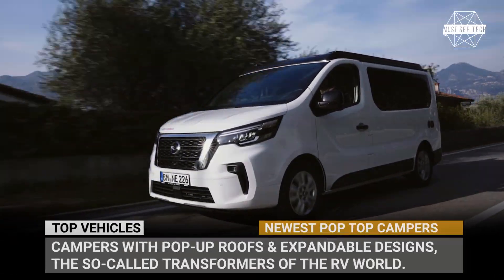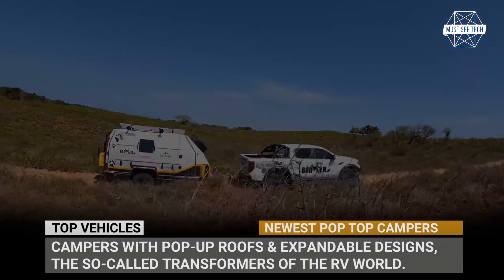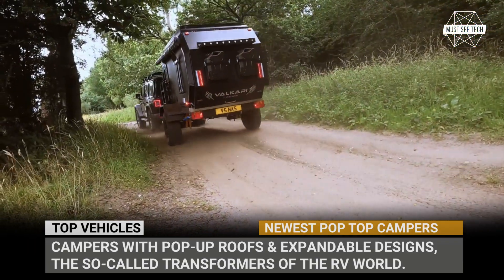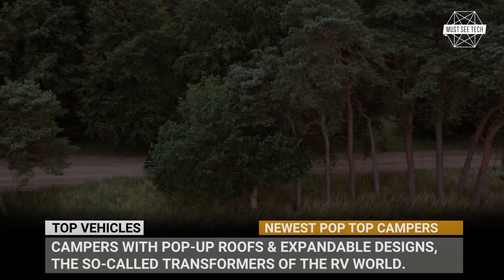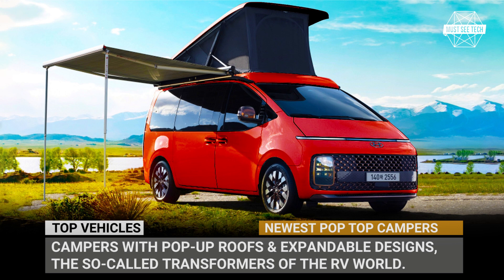You can extract a lot of camping out of a small RV or a compact caravan trailer — just make sure you get the one that pops. In this video we'll show you the newest camper models with pop-up roofs and expandable designs, the so-called transformers of the RV world.